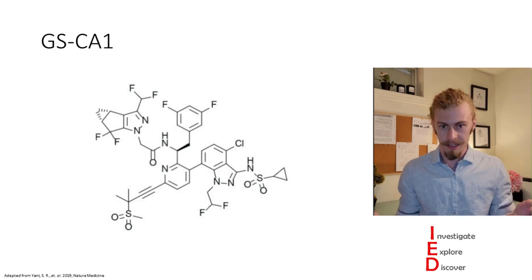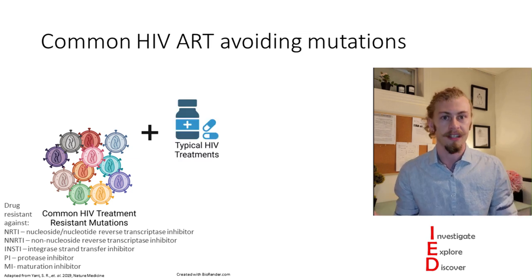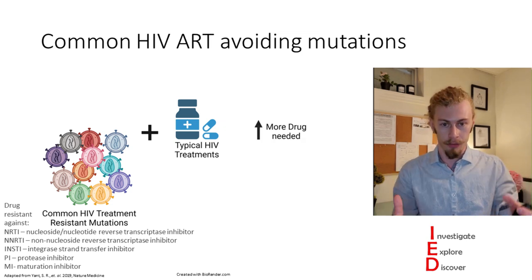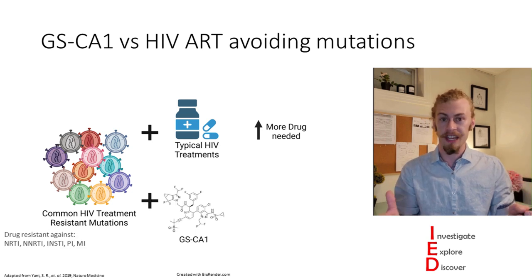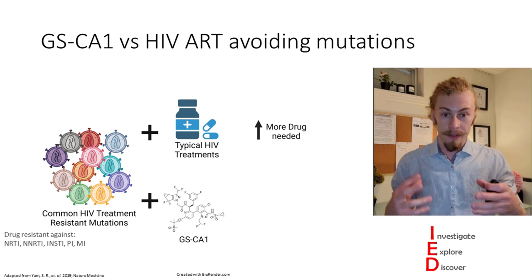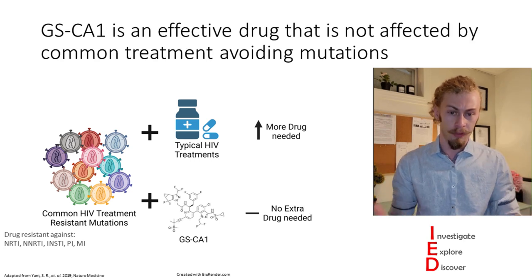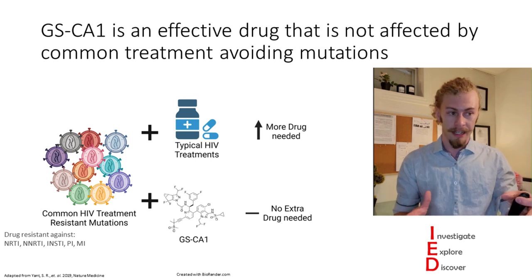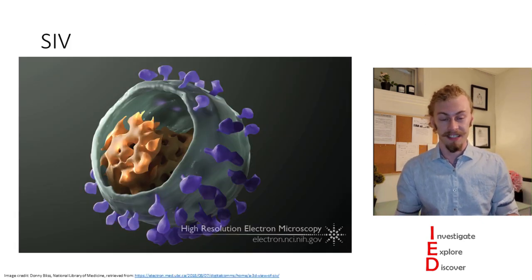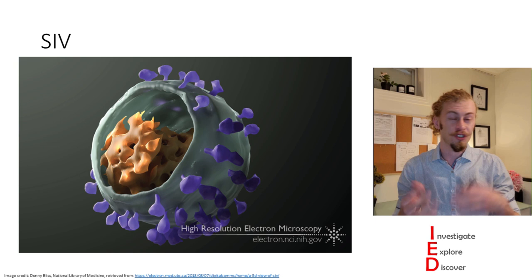To investigate the functions of GS-CA1, they used T-cell culture to investigate its properties. To illustrate resistance, they took common HIV-resistant mutants and exposed them to typical HIV treatments, finding it required more drug to inhibit viral replication. To compare GS-CA1's effectiveness against those resistant mutants, they treated them with GS-CA1 and found these mutations do not negatively affect GS-CA1 activity — meaning GS-CA1 is potent against previously known therapy-resistant mutations. They also found GS-CA1 is effective against simian immunodeficiency virus and HIV-2.